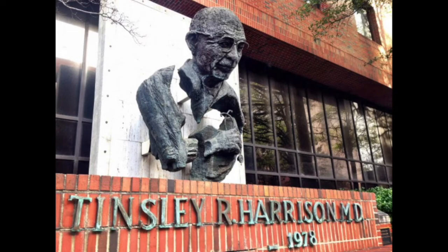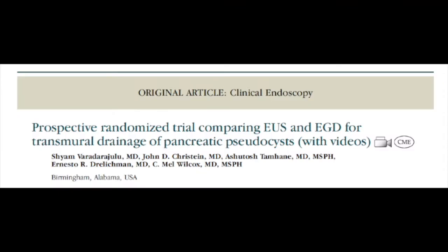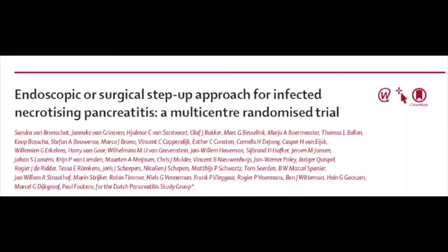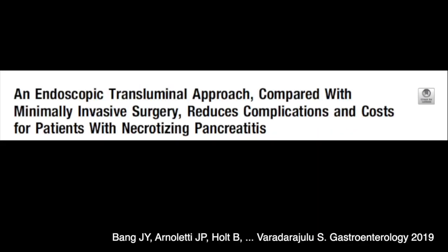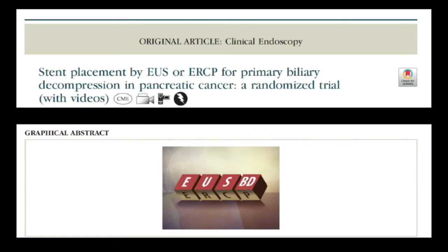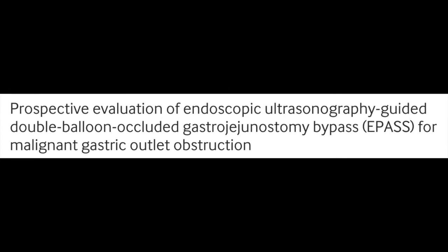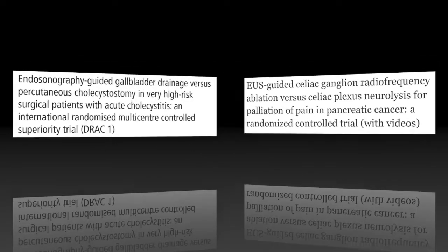In response to the working group recommendations, the first randomized trial in interventional EUS was conducted in 2008 by Shyam Varadarajulu from UAB, which compared EUS and standard endoscopy for the drainage of pseudocysts. This was followed by more randomized clinical trials and the development of dedicated devices such as LAMS. As a result of these studies, endoscopic management of necrotizing pancreatitis is now preferred over surgery, with EUS serving as a cornerstone of the treatment. Our group conducted the first randomized trial comparing EUS with ERCP for malignant biliary obstruction and reported equal efficacy. There are now many high-quality studies that have proven the value of interventional EUS for multiple indications.